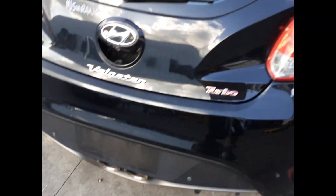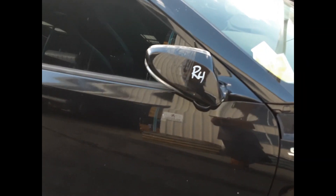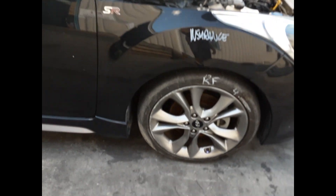Right hand tail light. Right rear 18-inch factory alloy mag with a good tyre. Right hand side skirt. Right door has one small dent. Right power door mirror. Right guard appears to have no damage, and right front 18-inch factory alloy mag with a worn tyre.